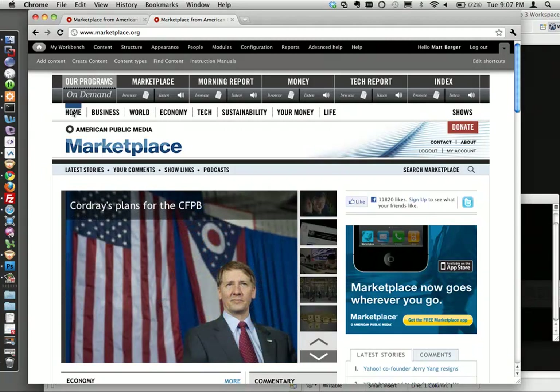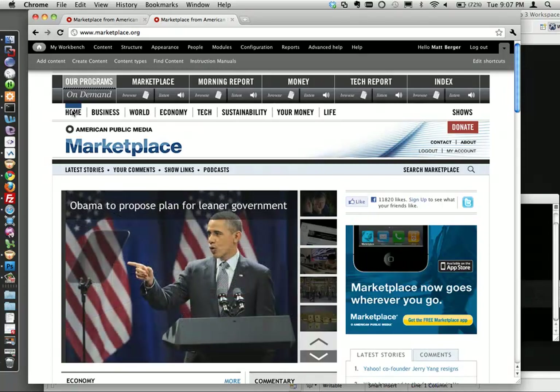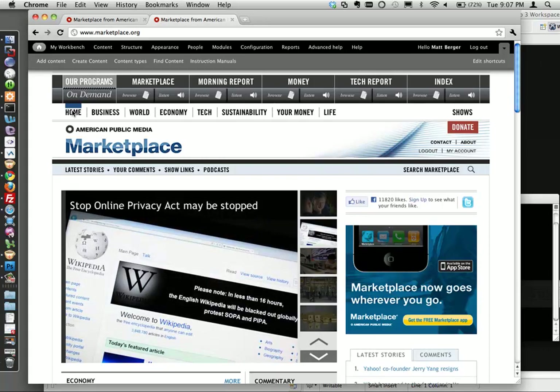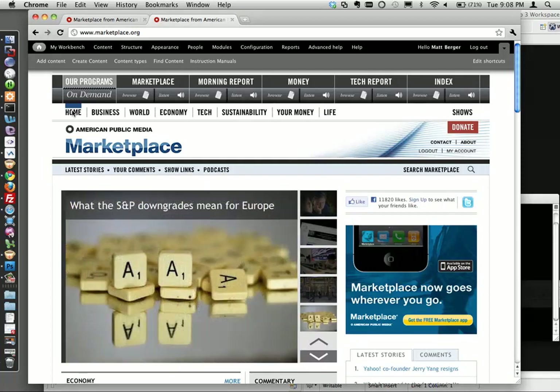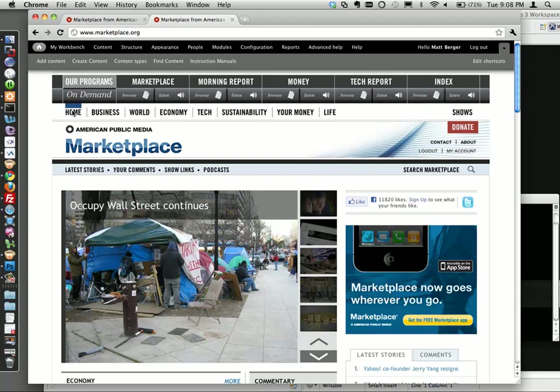On traffic: before launch, the site was at about 420,000 uniques a month. Immediately on launch day, Google Analytics showed a plateau jump and they're now at about 500,000 - growing from 380K to 500K in one month, driven entirely by search engines. Two reasons: they used to be on marketplace.publicradio.org, which Google associated with content about a fictional city, cooking, and spirituality from other properties. Switching to marketplace.org and using clean URLs immediately improved search traffic.